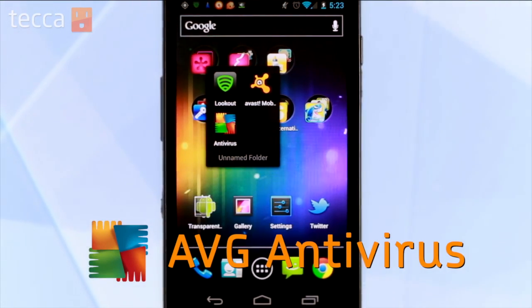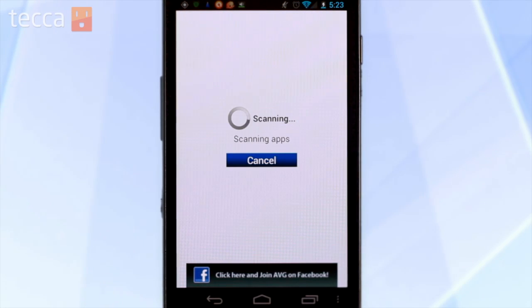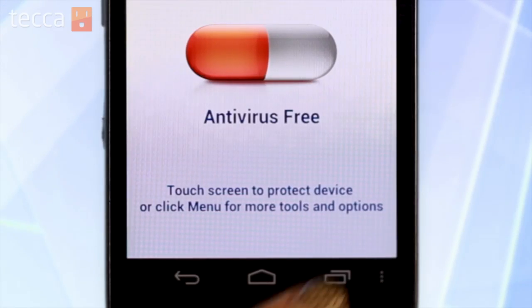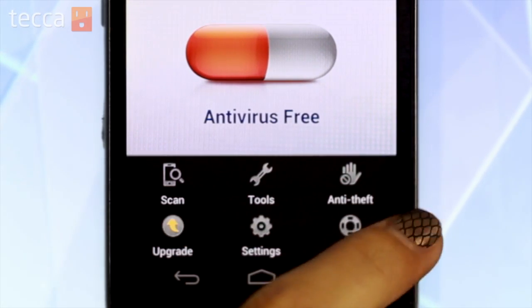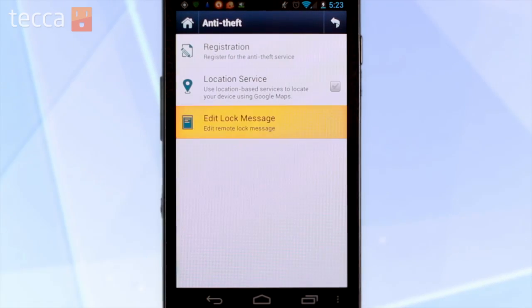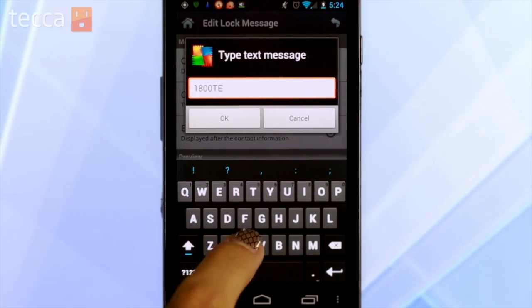Our last antivirus program for Android is AVG Antivirus Free. Antivirus Free is very easy to use. The first screen is a little tiny antivirus pill, and you tap on it and AVG will scan your Android device for any malware or software that shouldn't be installed. If you hit the menu button, you have a few other options like anti-theft, so you're able to set up and register for the anti-theft service and locate your device using Google Maps if you have it enabled. Lastly, there's an edit lock message feature, which will allow you to put in a message that will come up on the screen if somebody comes across your device — if it's lost or stolen — saying, hey, if you're reading this, the device is probably lost, or maybe you've taken it, here's my information to get it back to me safely.